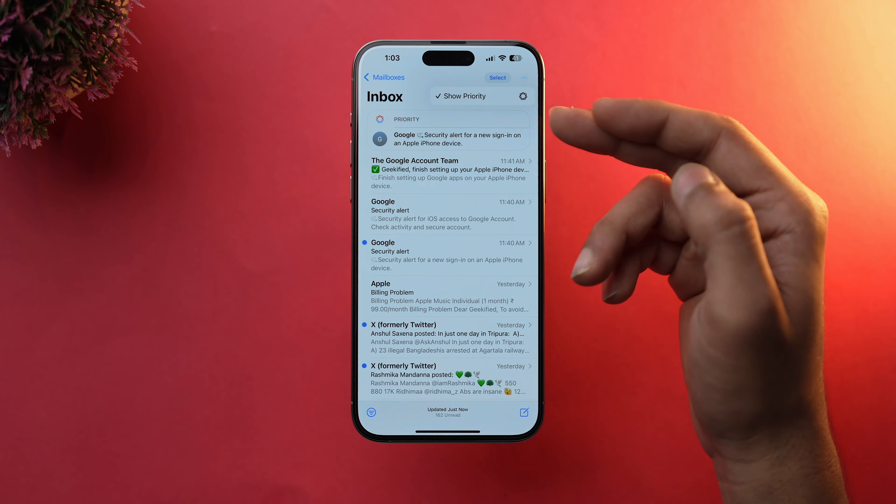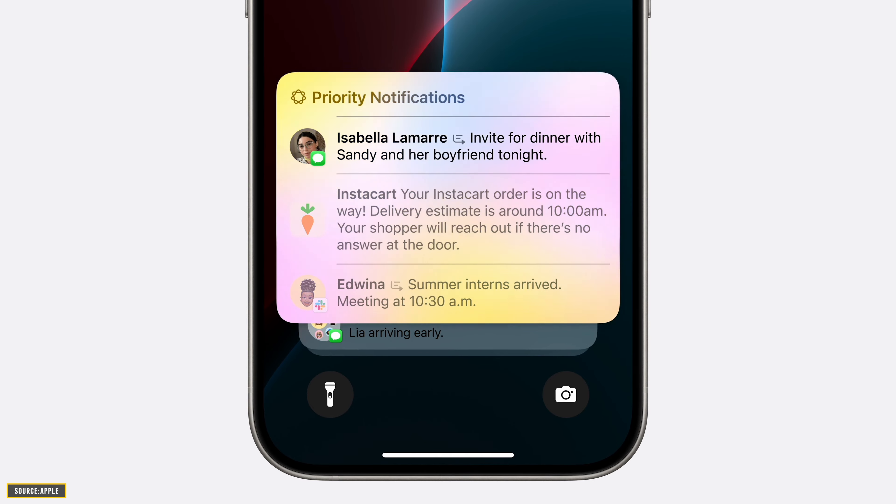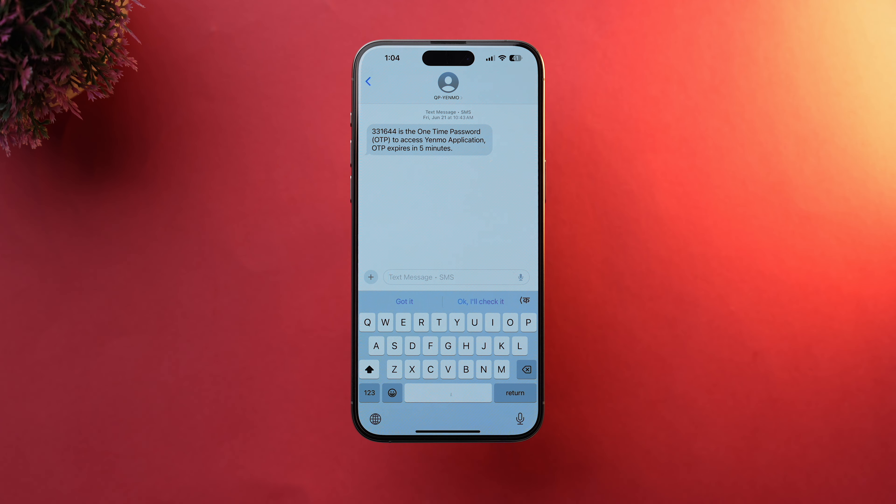Now let's talk about email and messaging enhancements. Mail is getting smarter too — you can now summarize emails and important messages will be prioritized in your inbox. If you get multiple notifications from the same sender, they will be summarized on your lock screen. Messages is also getting a new smart reply feature which will suggest predictive text depending on the context of your conversation.